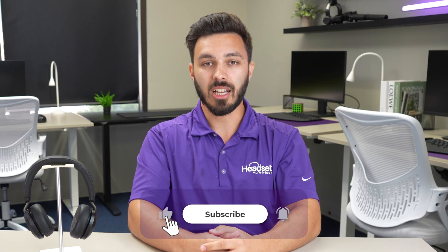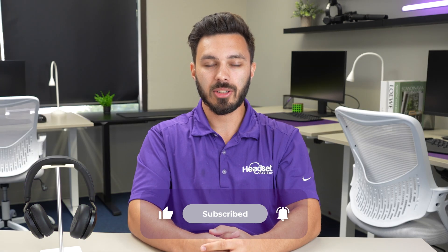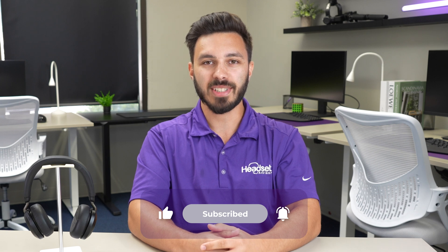That's it for this video. Feel free to contact us and we can point you in the right direction for other models to consider. If you found it helpful, give it a like as that helps support our company, and consider subscribing to our YouTube channel for more videos like this in the future.